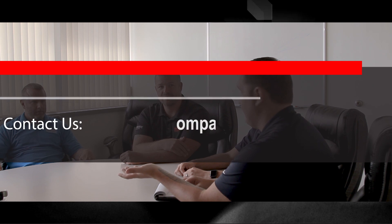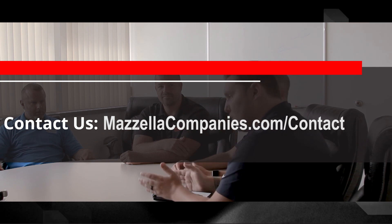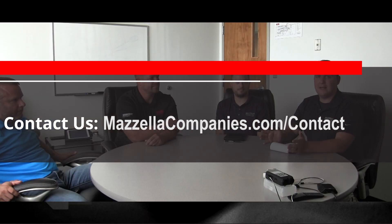Just to close this out — you can be selfish with your safety, but there's no reason anyone watching this can't educate themselves. Go online, check the blogs and videos, and contact these guys if you have questions about what you're lifting, or if you're not sure something is correct. Wouldn't you rather make a phone call and have someone check it out than just go for it and hope it works out? My name is Dev McCarty for all of us at Mozilla Companies — thank you for watching.